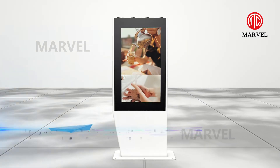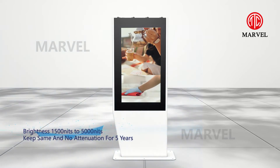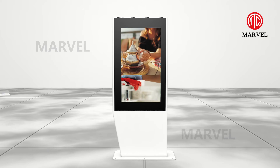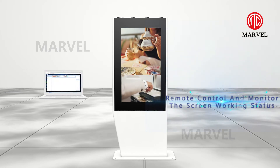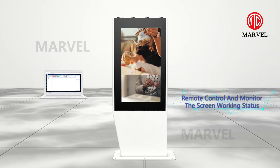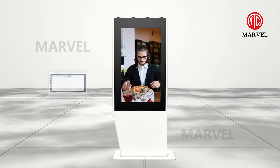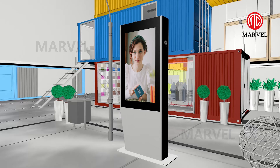The brightness ranges from 1500 nits to 5000 nits, and the screen brightness can remain the same with no attenuation for five years. With the OMC system built in, you can remotely control and monitor the screen's working status whenever and wherever.